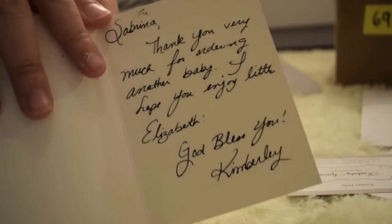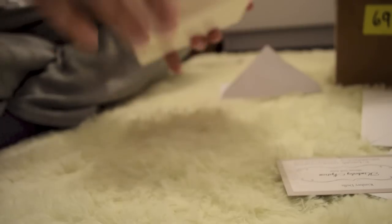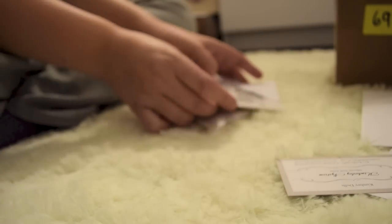Here's the card. She says Sabrina — thank you very much for ordering another baby. I hope you enjoy little Elizabeth. God bless you, Kimberly. That's very sweet of her. And then there's her card.